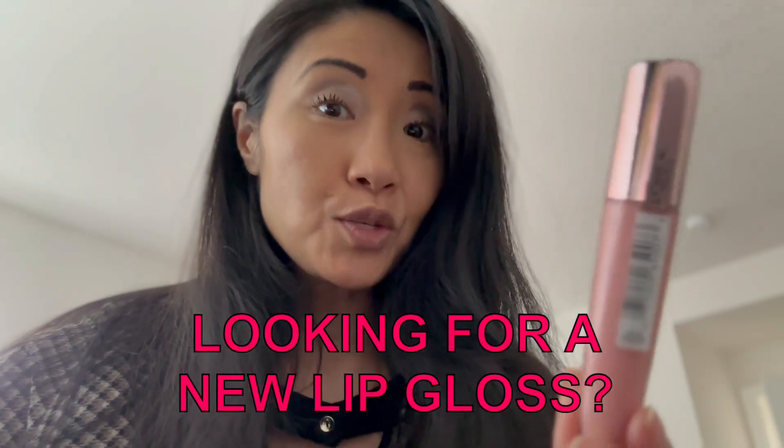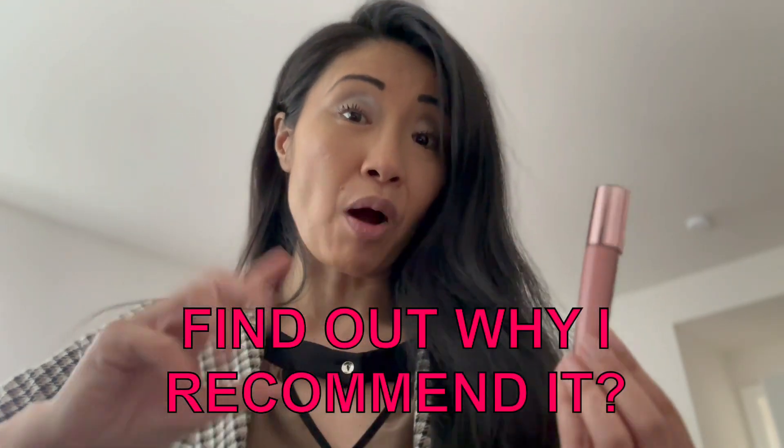If you're looking for a new lip gloss, this one by L'Oreal is a good one to try. In today's review, I'm going to tell you why I recommend this lip gloss-lip balm combo and what I love most about it.